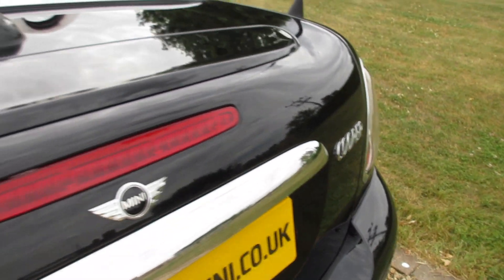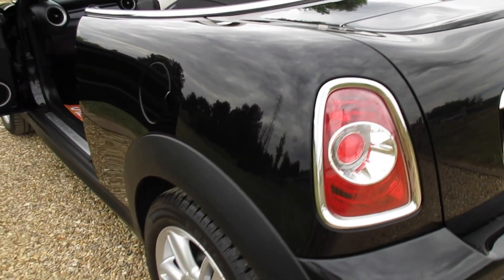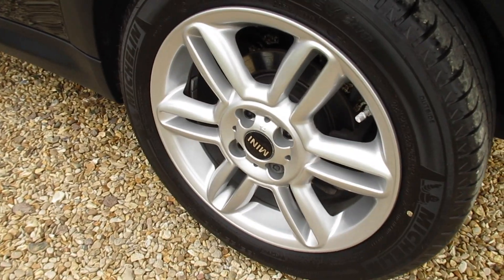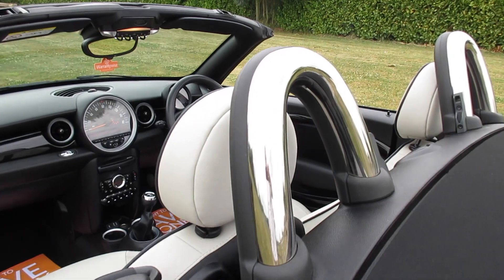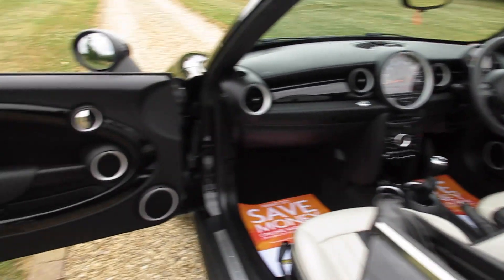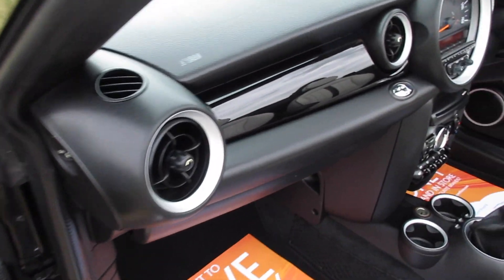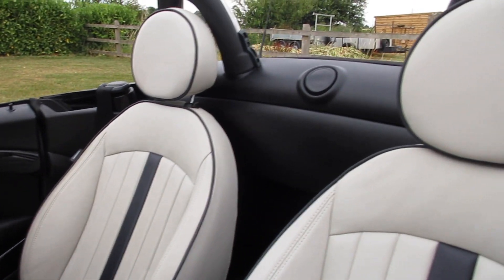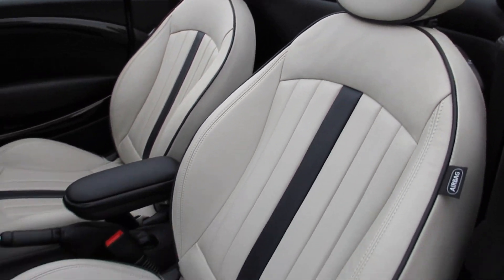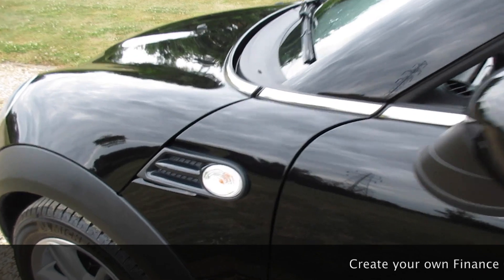Chilli pack models get the additional chrome trim and it's got the retractable rear spoiler. The tyres on the car are all good, all between 6 and 7 millimetres of tread remaining. We also get the chrome rollover bars. The piano black trim extends all the way over to the passenger side, and it's got the clear indicator lenses.